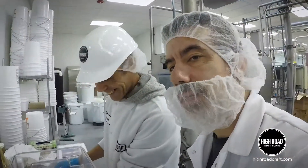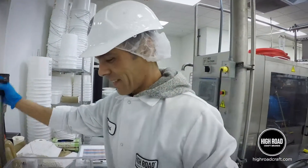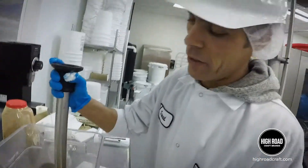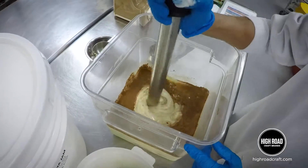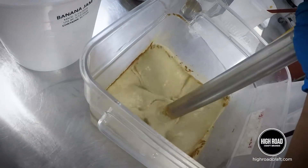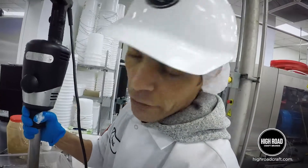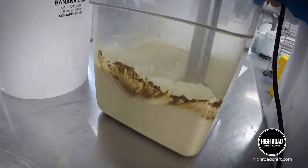It smells insanely good here right now — wish y'all could smell this. Then I start to blend all the ingredients together. All the ingredients need to be packed. So after that we add more custard.